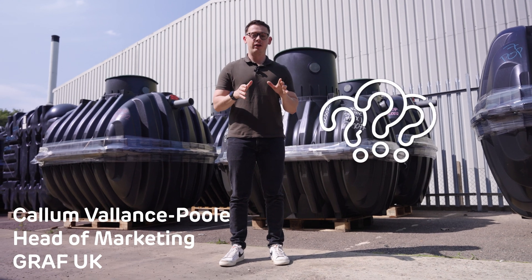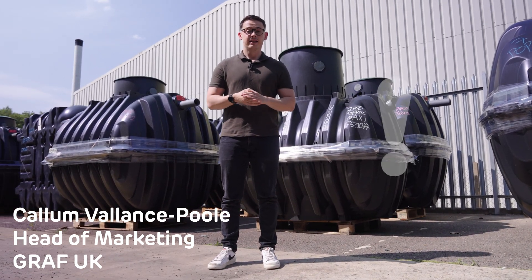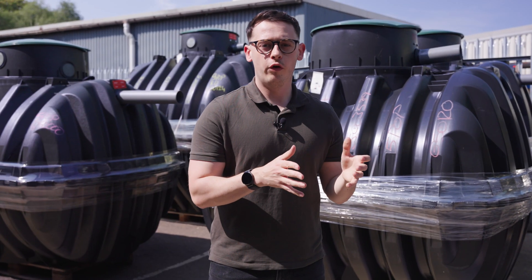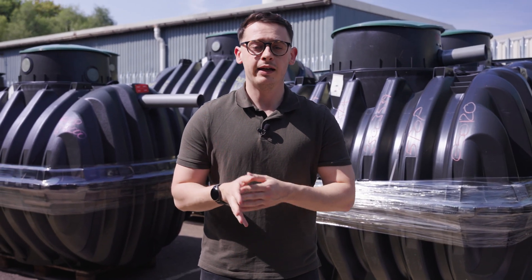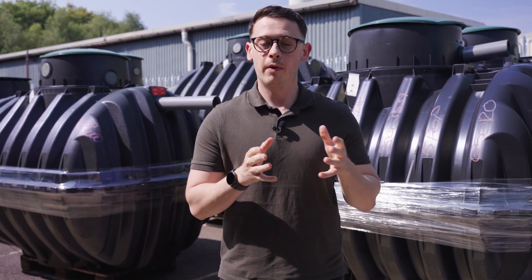Hi, I'm Callum from Graph UK, and in this video we're going to cut through the jargon and explain what a Klargester really is, and let you know about the alternatives when it comes to sewage treatment plants. Whether you're building off-grid or simply replacing your septic tank, understanding these systems and the options available might help save you money.